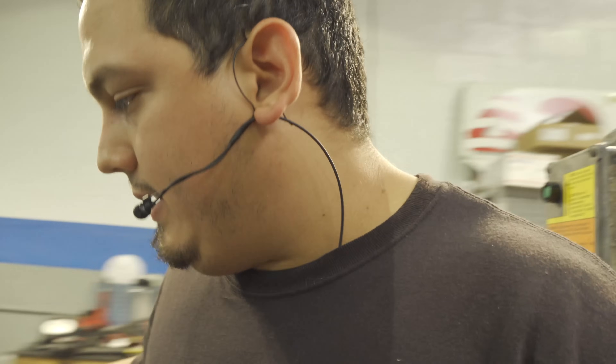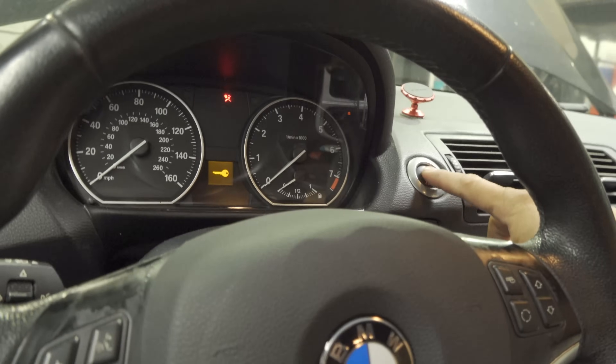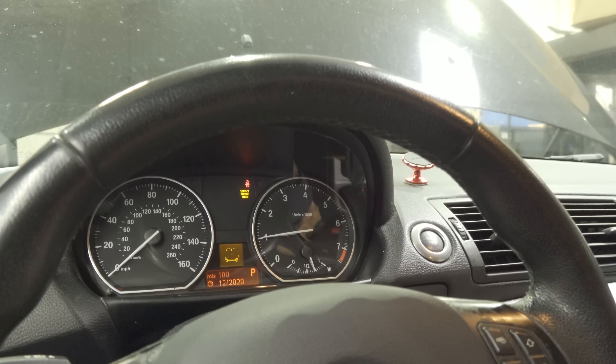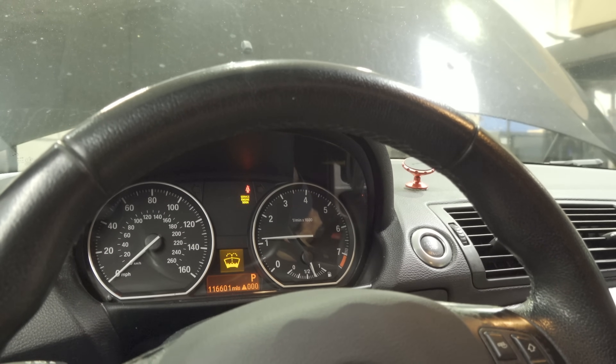We've got the computer mocked up, connected, and the CAS module fully connected and installed. The final piece of the puzzle would be the lid for the electronics box, but we're still waiting on the new one. Let's confirm the repair — we turn on terminal 15. It cranks! We've got some misfires and a check engine light on — we're probably going to have to do some relearns — but the crank no start is fixed.